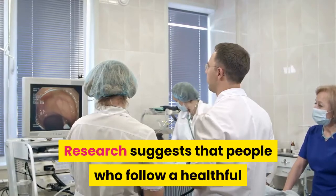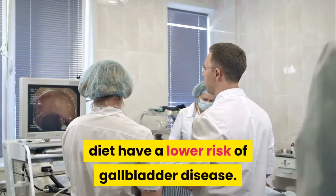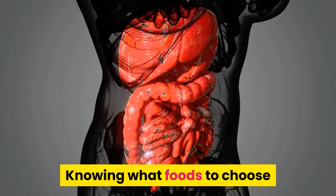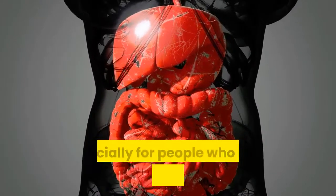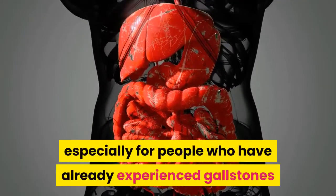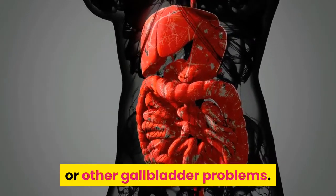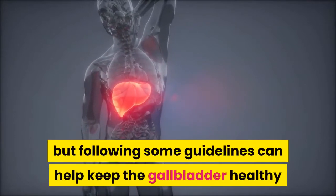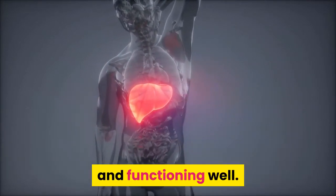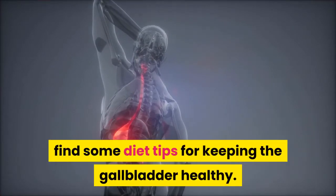Research suggests that people who follow a healthful diet have a lower risk of gallbladder disease. Knowing what foods to choose and which ones to avoid may help the gallbladder stay healthy, especially for people who have already experienced gallstones or other gallbladder problems. There is no specific diet for a healthy gallbladder, but following some guidelines can help keep it healthy and functioning well.